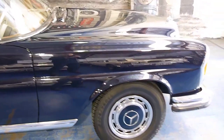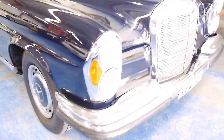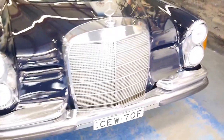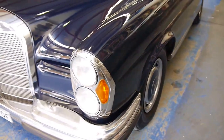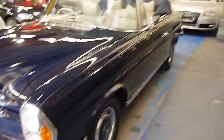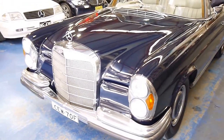Very elegant lines. No rust. Very dry underneath. The bright work is exceptional. And as that light indicated, it does have an aftermarket immobiliser fitted.